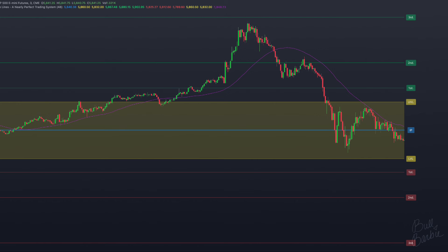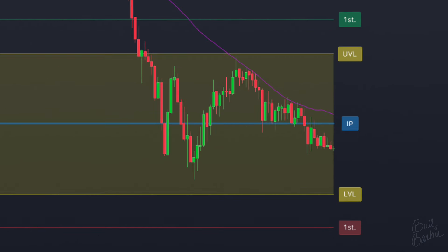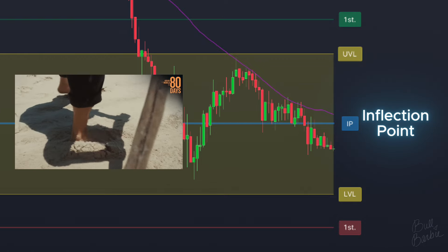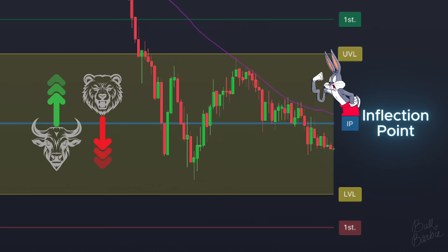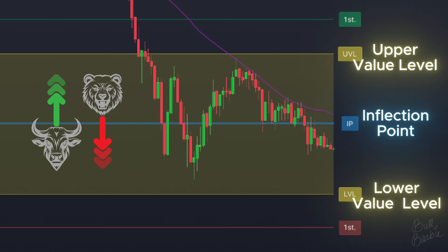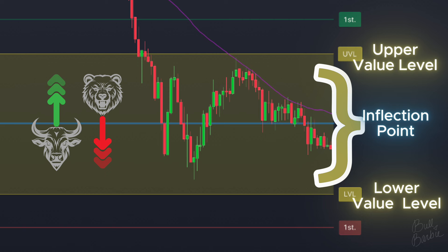You can see that the fire lines do a good job of showing areas in the market where price can react. The blue line is the inflection point, which is basically a line in the sand — it's considered a weak level. In general, if price is above it, it's bullish, and below it is bearish. If price is above the inflection point but within the yellow value area defined by the upper value level and lower value level, this price is considered to be weak bullish or weak bearish. In essence, this is a range that we can expect price to remain in if we don't break out into a trend.